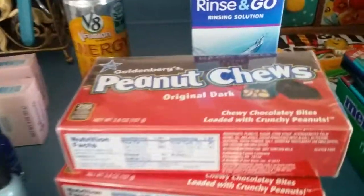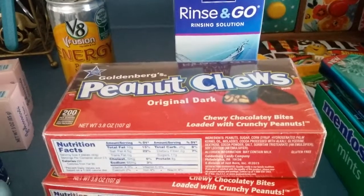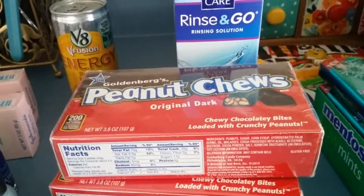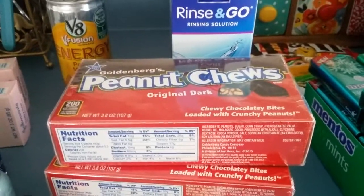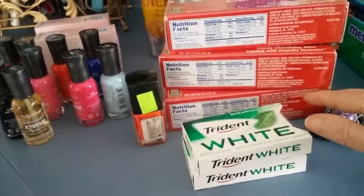The Peanut Chews — this is Goldenberg Peanut Chews. You can get a limit of one on your card. You go into RiteAid.com, and if you have a Plenty card, you just go in to load to card on the right-hand side. You attach this 99-cent coupon and you get one box completely free. You'll see that I did it three times — one for me, my husband, and my daughter.